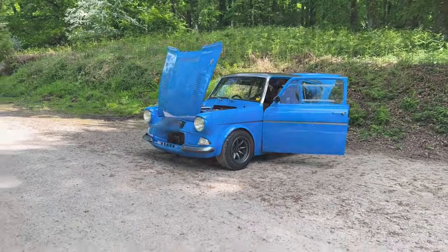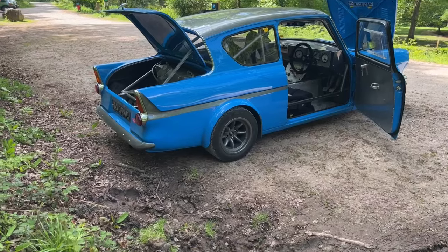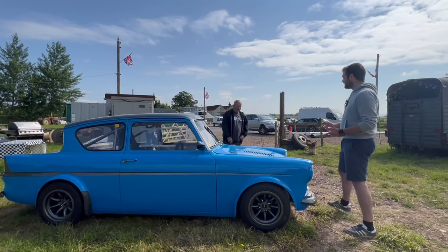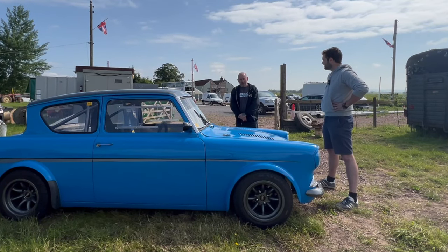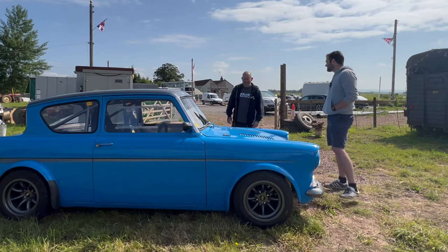You will probably notice that this is not a completely standard little 105e. What's the story behind this car? I've had it about four months now. It was built by a man called Mike Howell — he spent 18 years building it and put in excess of £48,000 into it. Everything was brand new; the only thing which is not new is the shell. And then he sold it — I think he's one of those that just does it for the project.